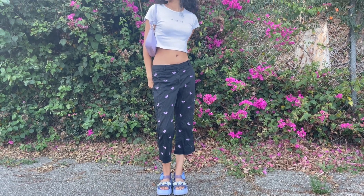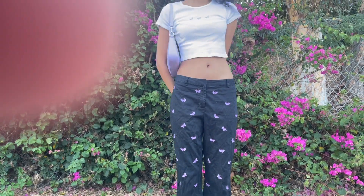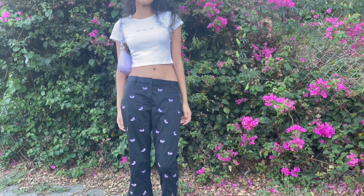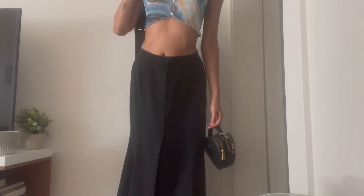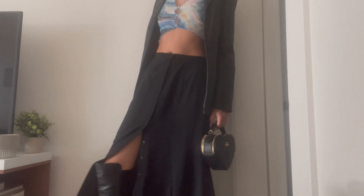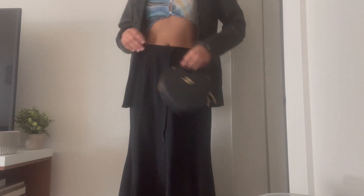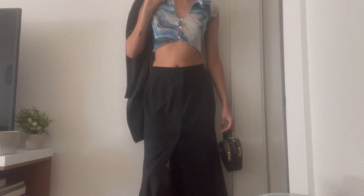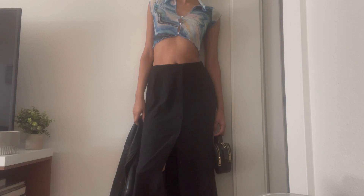Next outfit starts with this mesh top from Urban Outfitters that kind of reminds me of the ocean, worn with this really long skirt I got from an estate sale. I love this skirt because it buttons down all the way so you can see the boots underneath. I'm wearing it with knee-high boots, then I paired this with my leather jacket, my heart-shaped Coach purse. It's perfect for museums or aquariums.